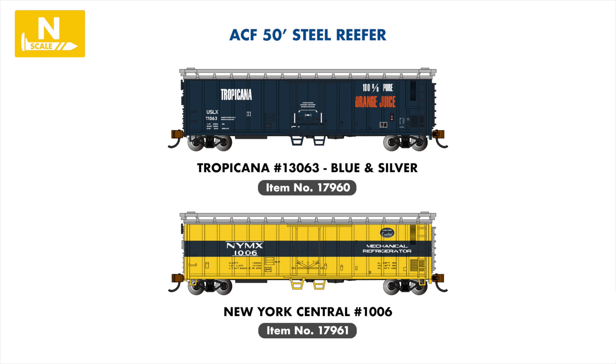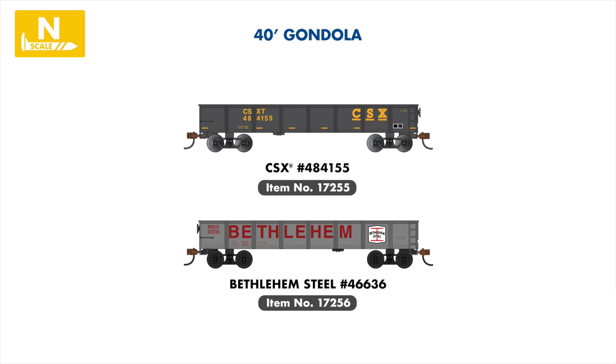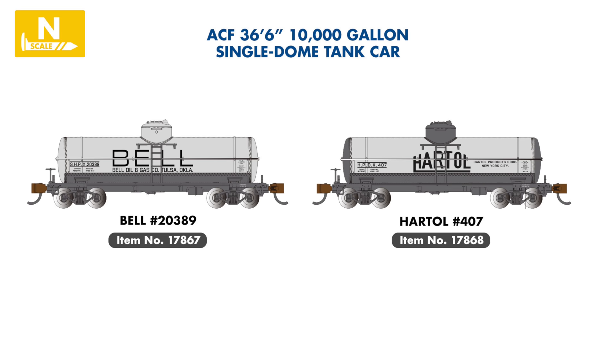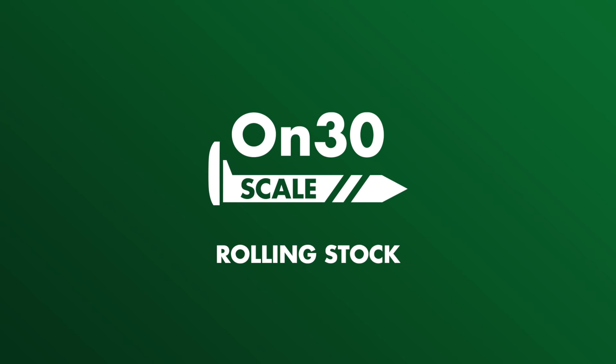Moving to refrigerated boxcars, the attractive Tropicana Blue scheme will be introduced in our 50-foot range, along with a vibrant New York Central scheme. Joining our 40-foot gondola range are two cars painted for Bethlehem Steel and CSX. In our tank car series, Shell and Hard Oil examples will join our single-dome line. To round off our N-scale announcements, several new cabooses are being introduced, including a Lackawanna Northeast Steel caboose and three Wide Vision cabooses featuring the attractive paint schemes of the Alaska Railroad, Conrail, and MKT.